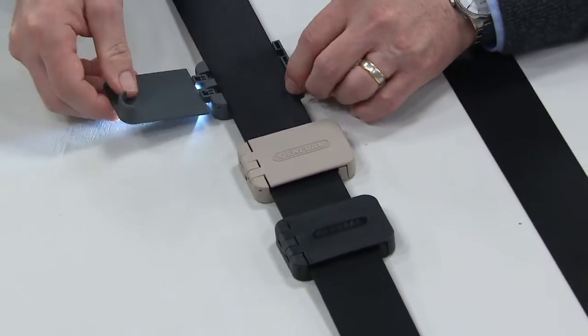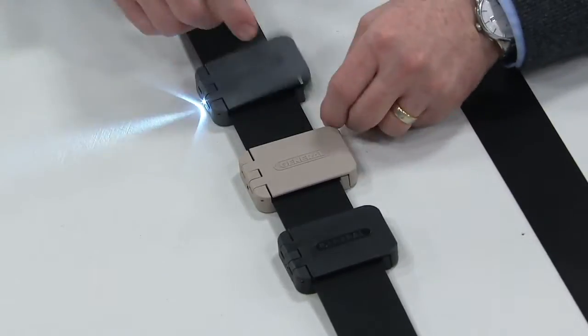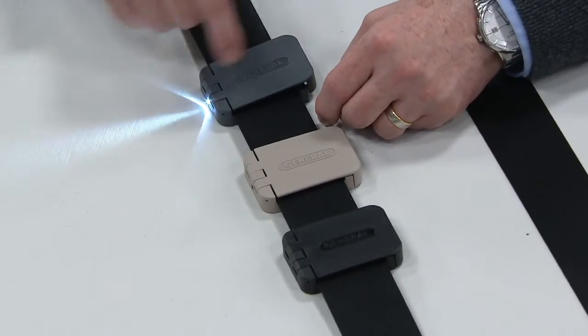At any given time you can open it and get to it. And the second you open it, that light automatically comes on.